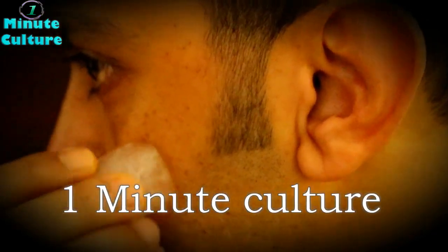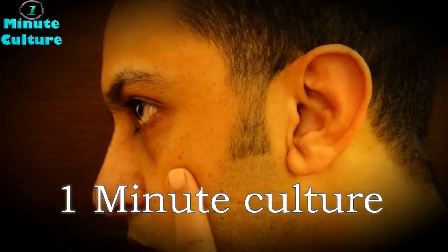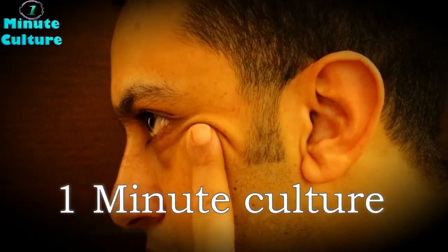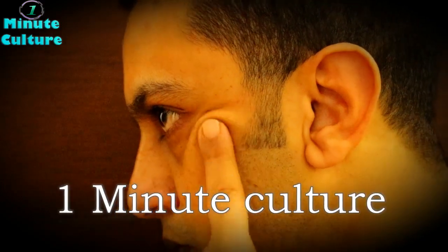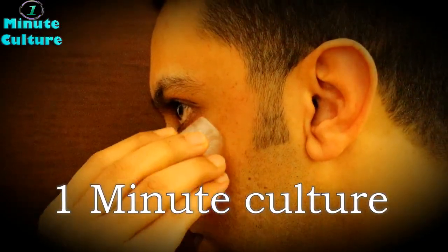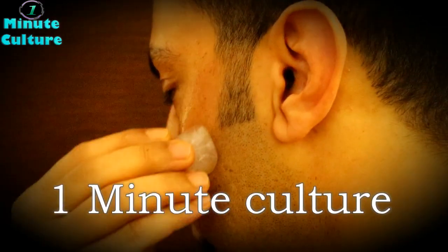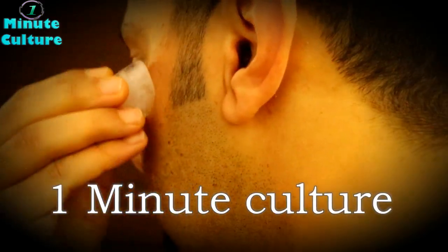1. Your skin becomes glowing and radiant. Ice massage causes the blood vessels in your facial skin to shrink, causing reduced blood supply. When temperature comes to its normal, the blood vessels dilate and flush your skin with increased circulation. This improves the oxygenation and nutrition supply of your skin and makes it glow with radiance.